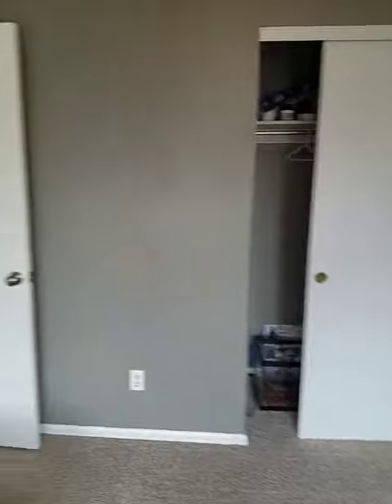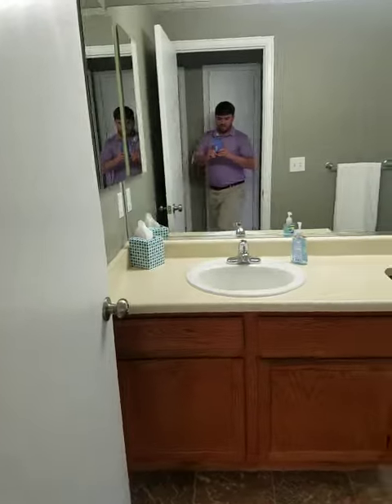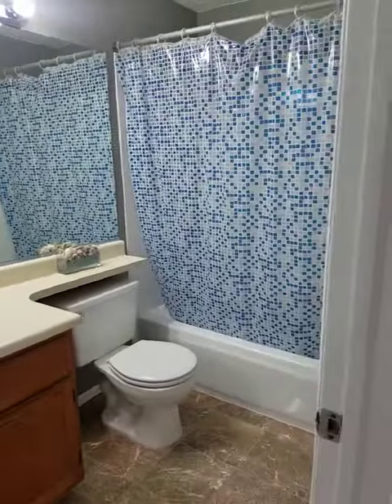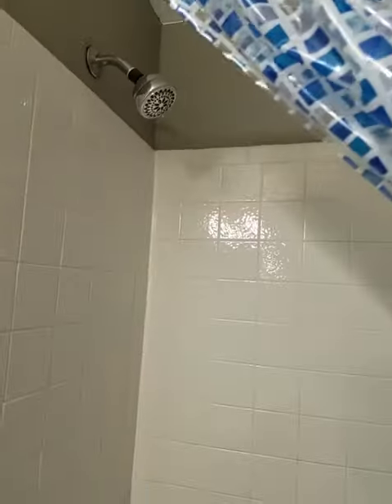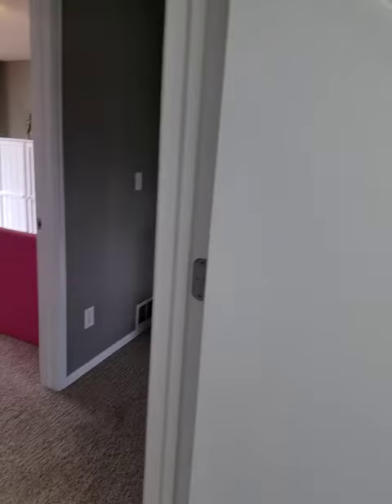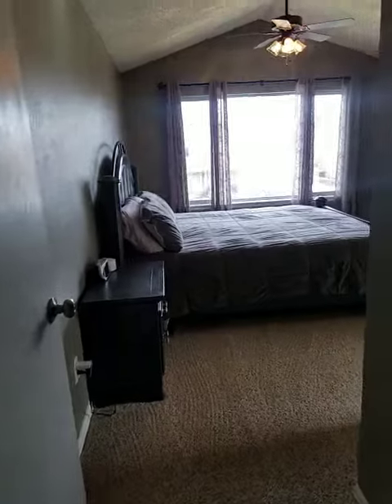Same size closet there, and then you get one of the full baths here. Not too bad — this is close to the bedrooms — and then some of the master.